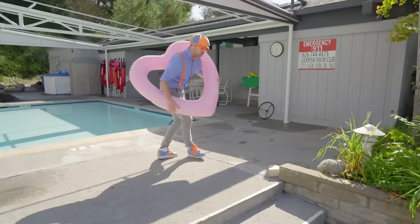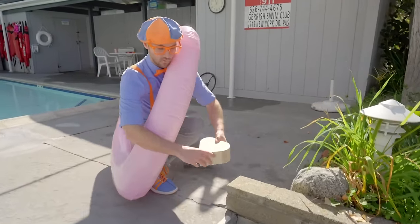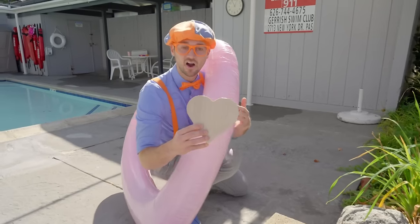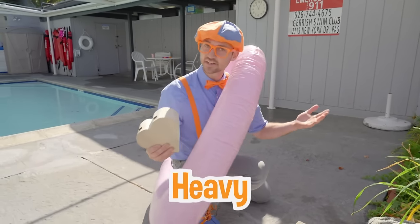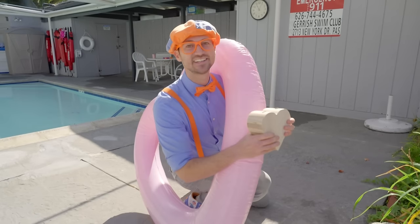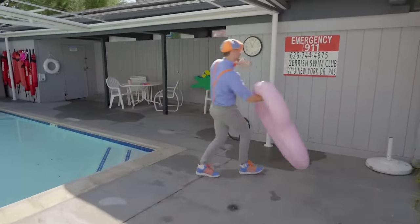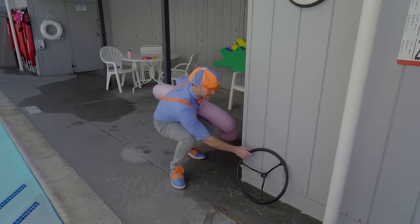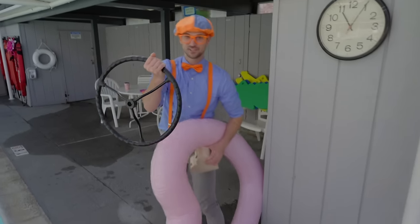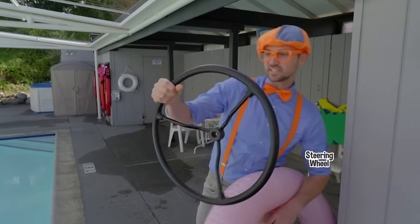Check it out — wow, another heart! Yeah, it's really heavy, but there is some air inside! I'm so excited to see if it's going to sink or float! This is not in the shape of a heart, but that's okay — looks like a steering wheel!